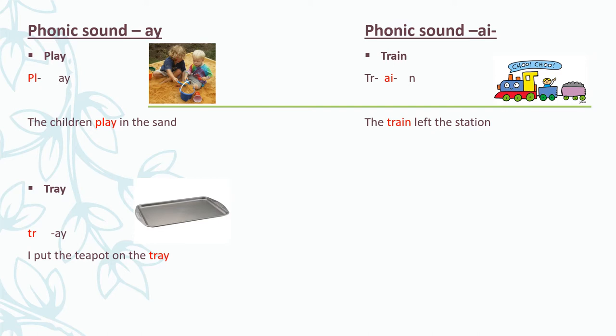The next word we're going to look at is rain. If I break up this word, I get: R - A - N - rain. You say it with me: R - A - N - rain. I stood in the rain.